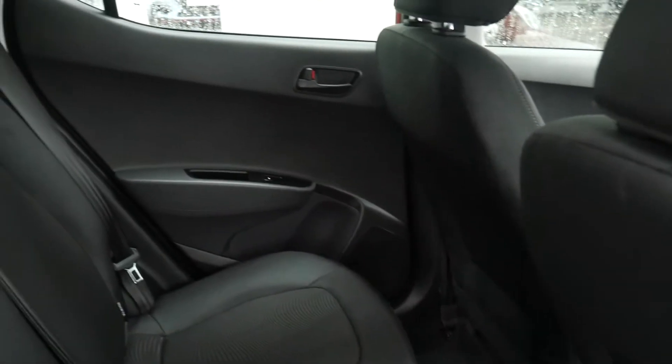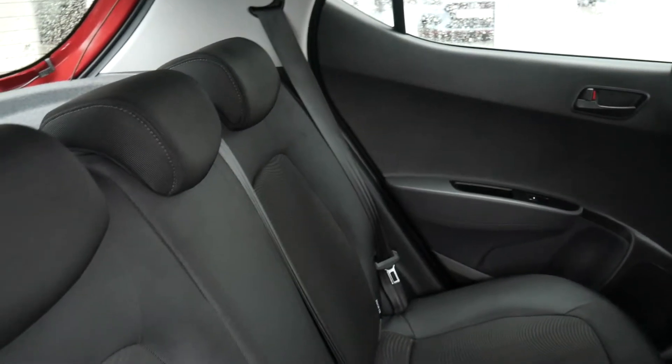In the back, very roomy for a city car. Three full seatbelts. Got ISOFIX fittings on the two outer seats and as you can see nice cloth upholstery throughout. Also have electric windows in the rear.